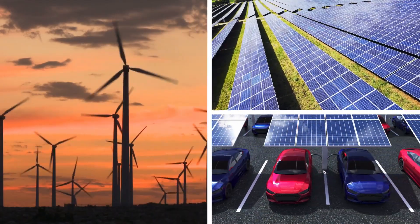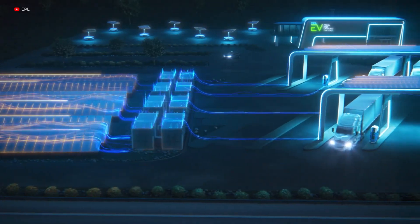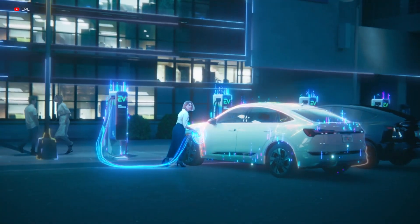As we move towards renewable sources and away from fossil fuels, we must address the challenge of energy storage because the world is in the midst of an energy transition.